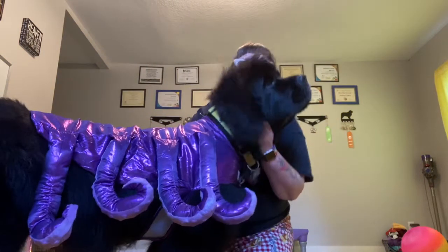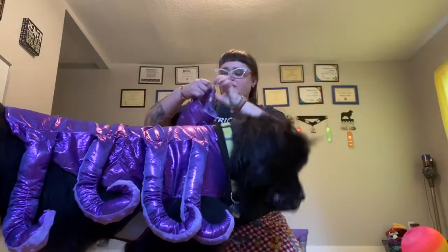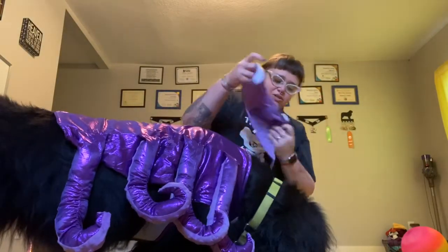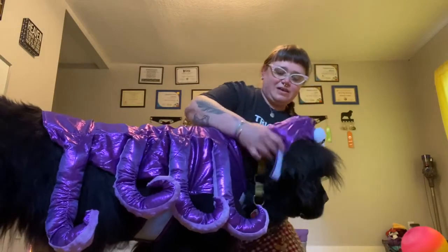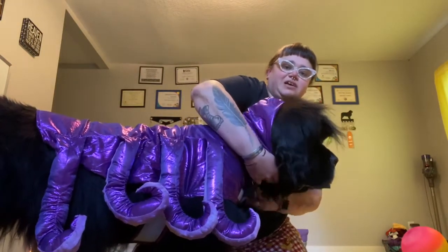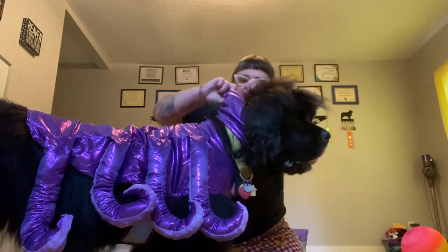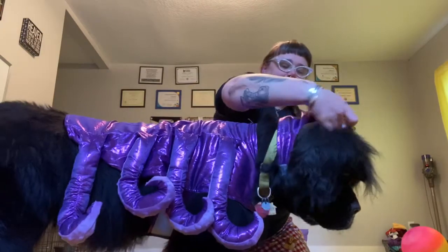Are you just the cutest octopus ever? So I actually don't know that this headpiece is going to fit — it's definitely too small for her head, but I think we can use it as kind of like a collar wrap a little bit.